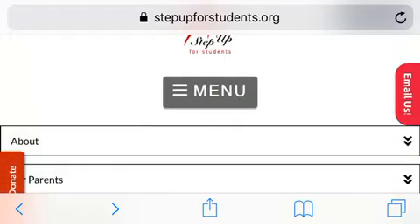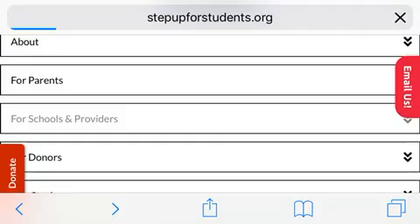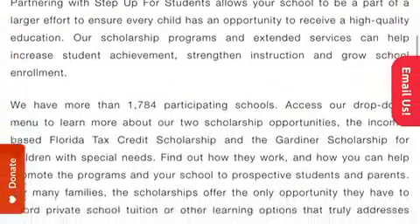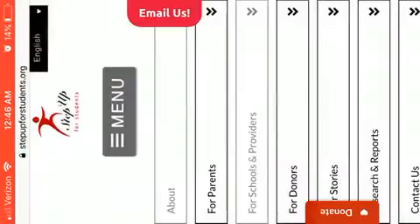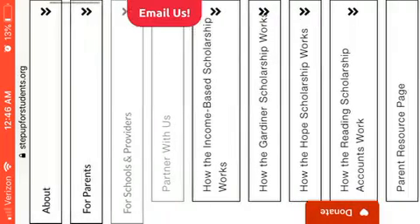When you click to drop down the box menu, you are going to check for schools and providers. For schools and providers, it actually works better like this because I can click on that. Now they have several types of scholarships.